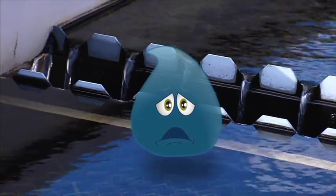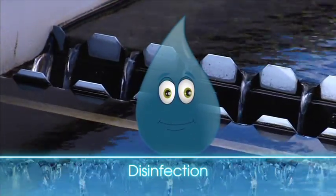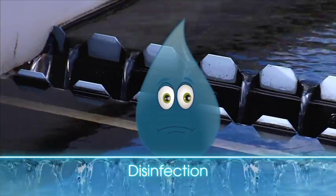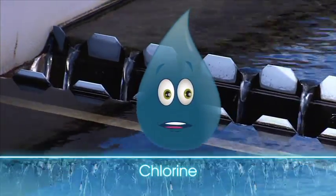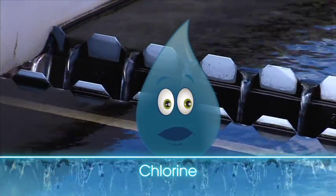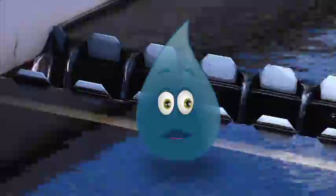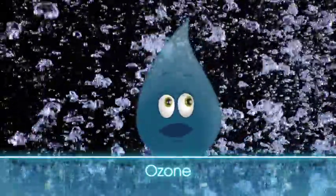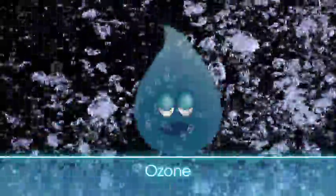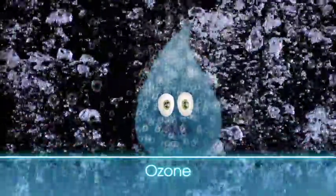Don't worry — disinfection doesn't hurt. Chlorine and ozone are just two of the ways we disinfect water at New Jersey American Water. I love chlorine — it's been disinfecting water and keeping me clean for over a century. But what's ozone? Ozone is supercharged oxygen. These bubbles scrub and disinfect — viruses, germs, and fungi don't stand a chance.